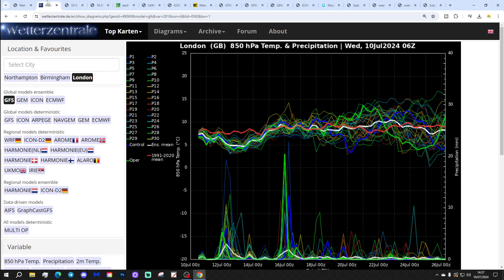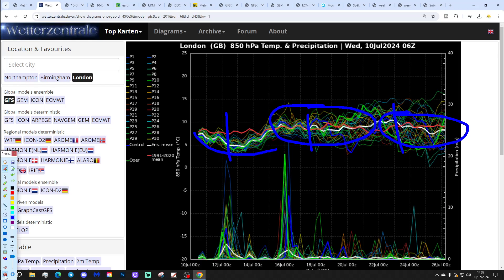These are the GFS upper air temperature and precipitation ensembles for the next couple of weeks, looking at London today. The red line is the 30-year upper air temperature average for London. Starting off a little bit below average with upper air temperatures at the moment — quite cool over the next few days. Into next week, hovering close to the long-term average. That's the setup really as we go towards the last week of July. No sight of any excessive heat, as we've been saying in the videos lately.